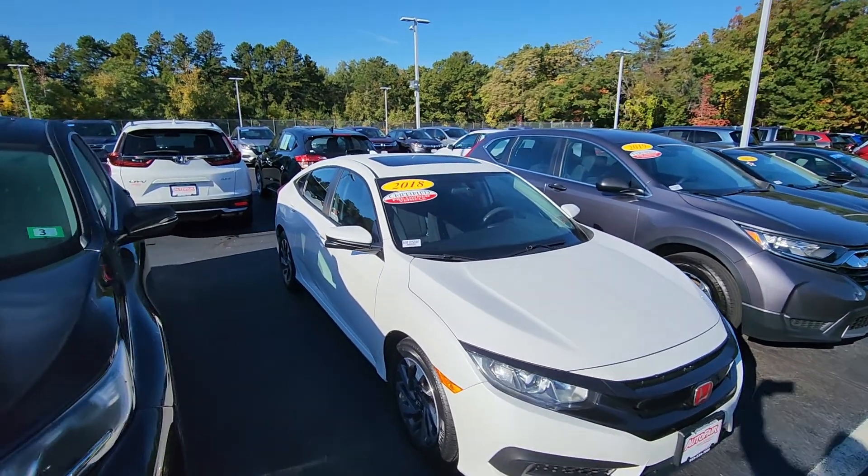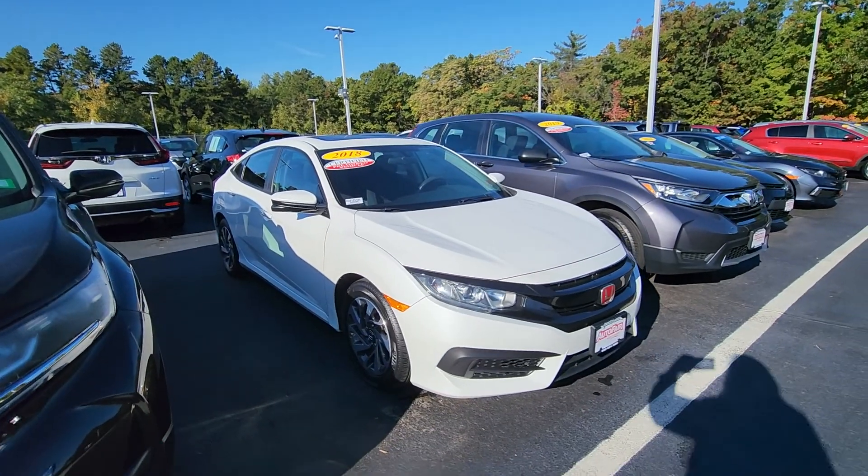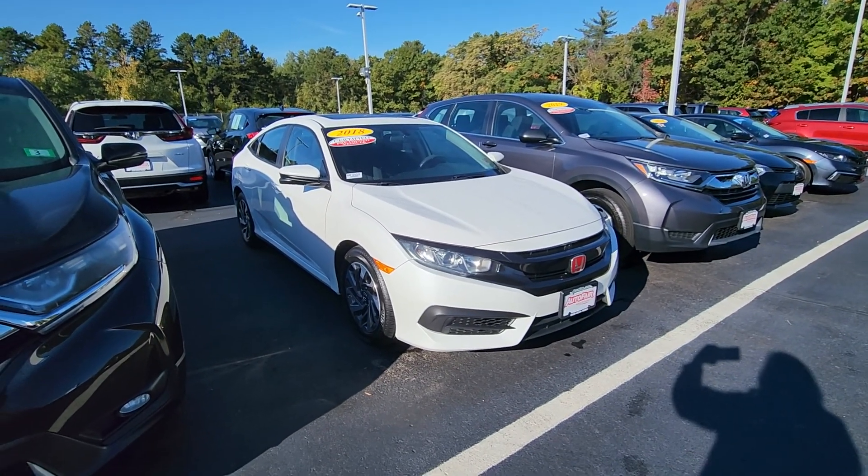We still have it. The reason why I say we still have it is we have 30 salespeople here and our inventory sells very quickly. We're a high-volume dealership.